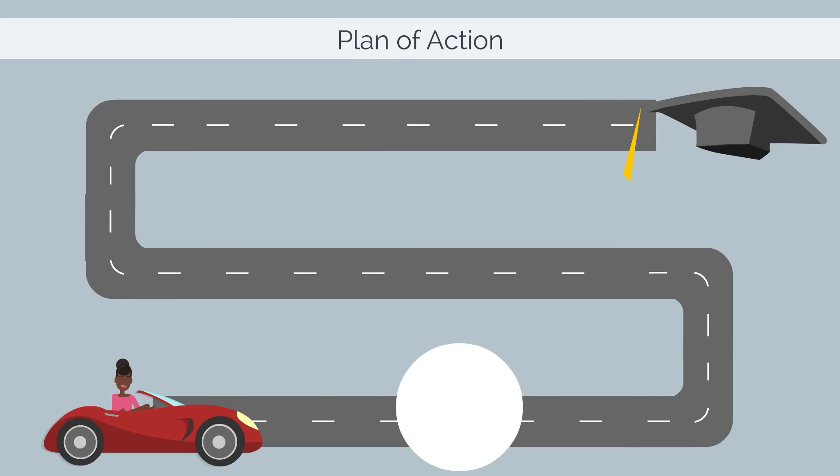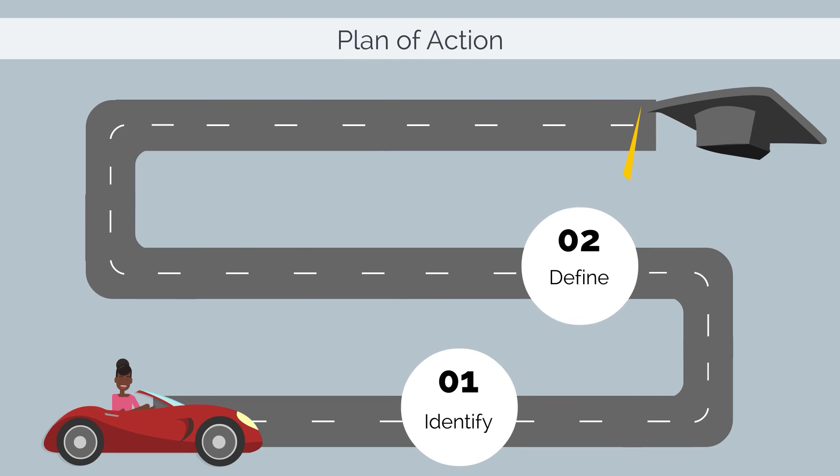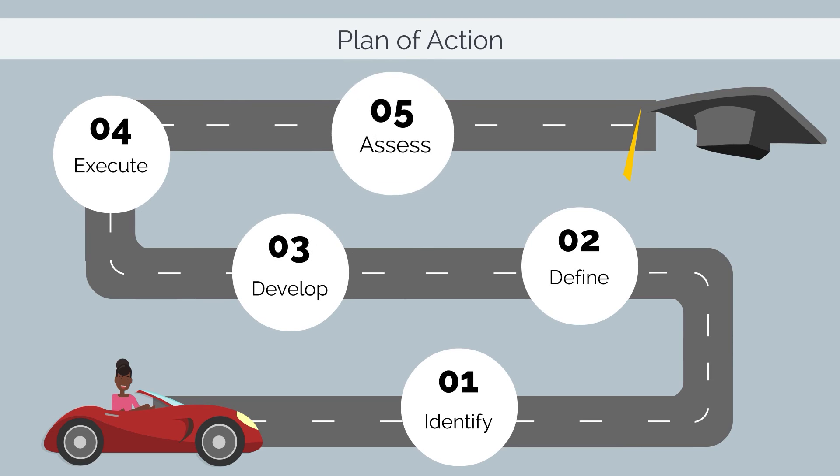If your appeal is approved, you will be placed on a plan of action, which is a specific plan that will be worked out between you and your financial aid advisor to help make sure you get back on track and stay on track.